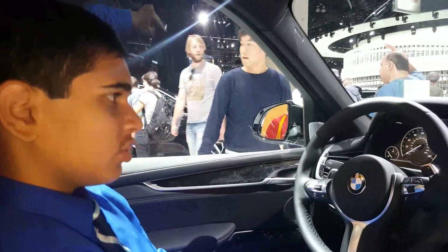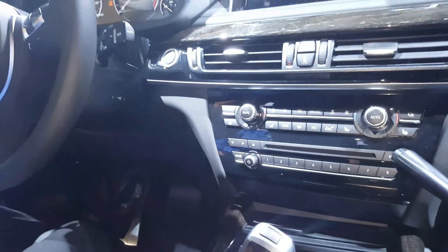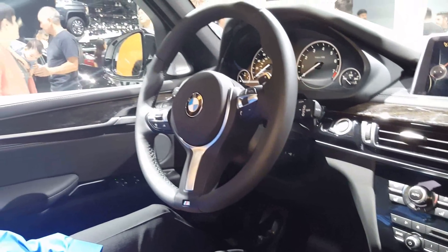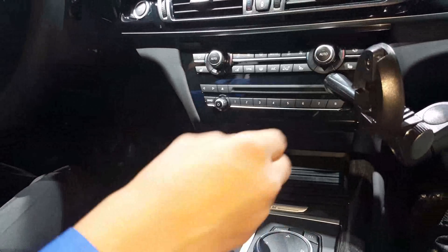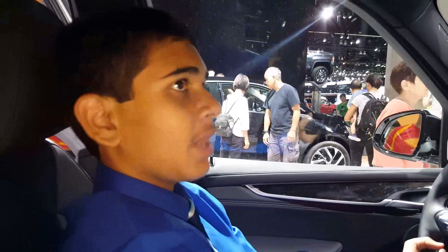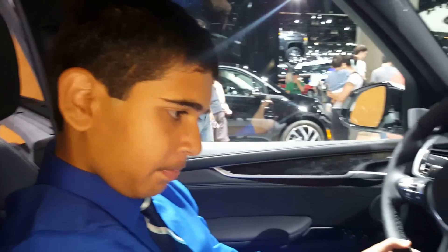Coming to this transmission selector, this is the ZF-sourced 8-speed automatic transmission. In typical BMW fashion, you press P for park. To go in reverse, you press the unlock and push forward. To go into neutral, you just push up or back. To put it in drive, you press the unlock and tip it forward. And then to sport, you just slap it. You can shift the vehicle mainly two ways — from the gear selector or via the paddle shifters mounted on the steering wheel. The steering wheel itself is nicely wrapped in leather. And you have an electronic parking brake.